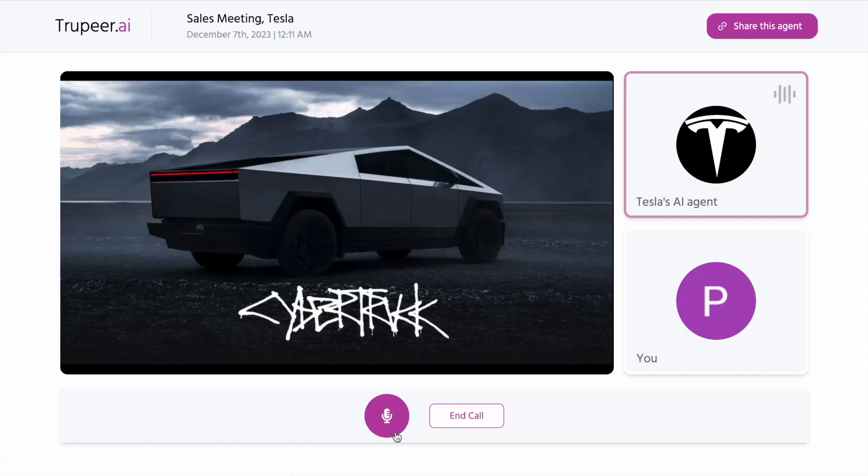Hello, I'm Sarah, and I'm here to guide you through the Tesla Cybertruck, a revolutionary electric full-size pickup designed with a futuristic approach.